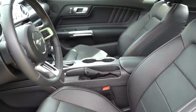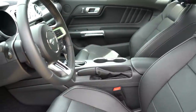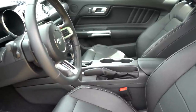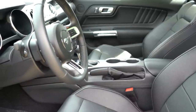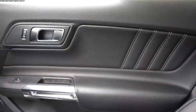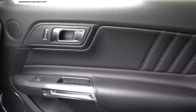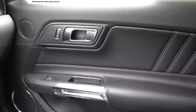Overall interior quality is pretty much as expected for the Mustang — it's not going to be up to Lexus standards, but it's certainly quite nice. With the premium package you also get nice leather finishes on the doors with contrast stitching, which you don't get in the base fastback.